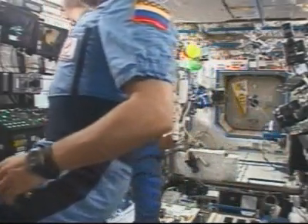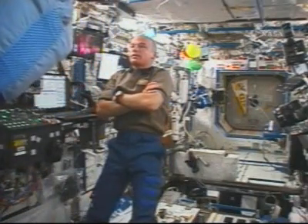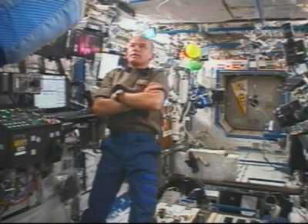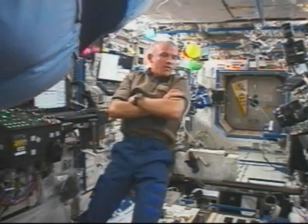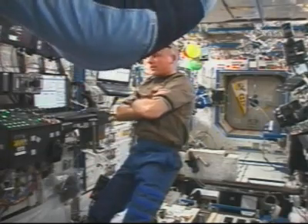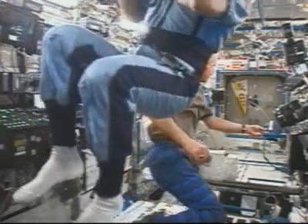Houston, Discovery on the Docking Sequence Cue Card. Discovery, Houston, go ahead. We're looking at Step 3. We don't see any relative motion on your go. We'll move ahead with the action from Step 3. Discovery, Houston, we're ready for Step 3 on the Docking Sequence Cue Card.